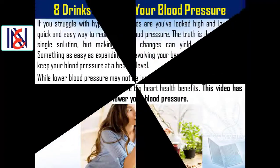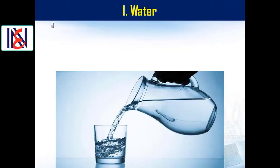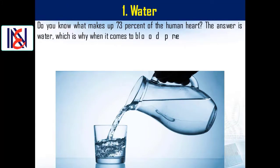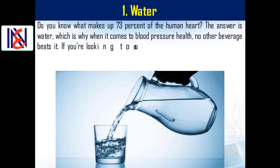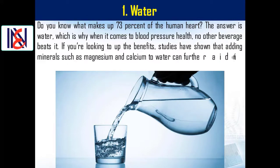Number one: water. Do you know what makes up 73 percent of the human heart? The answer is water, which is why when it comes to blood pressure health, no other beverage beats it. Studies have shown that adding minerals such as magnesium and calcium to water can further aid in lowering blood pressure.